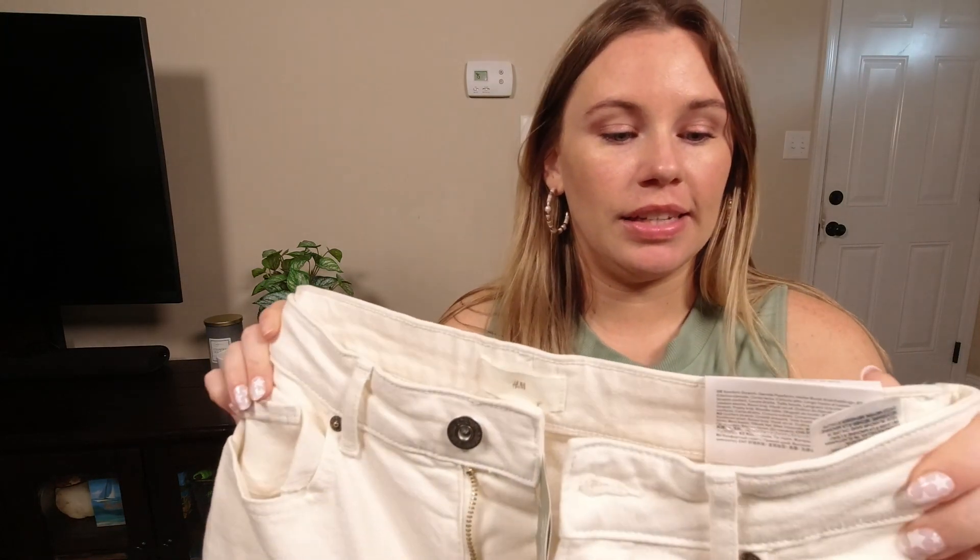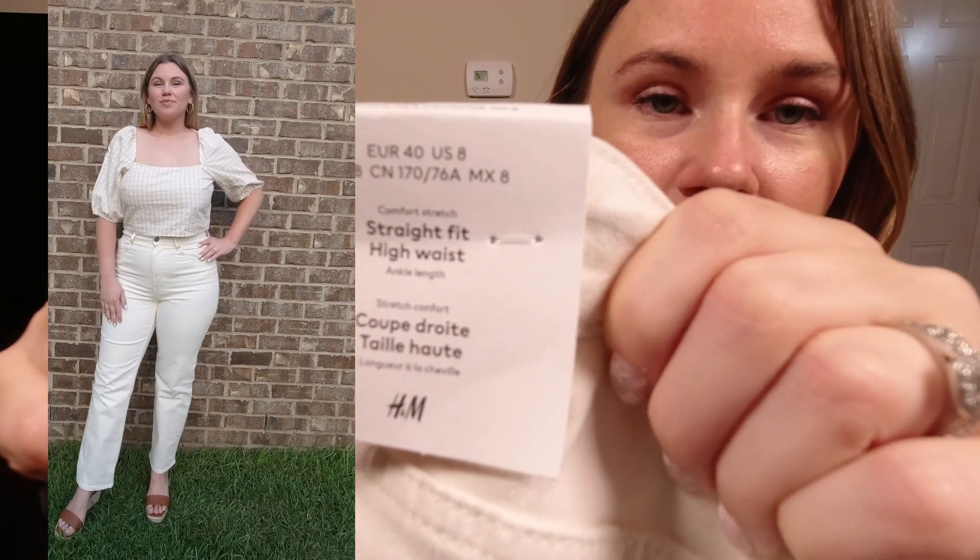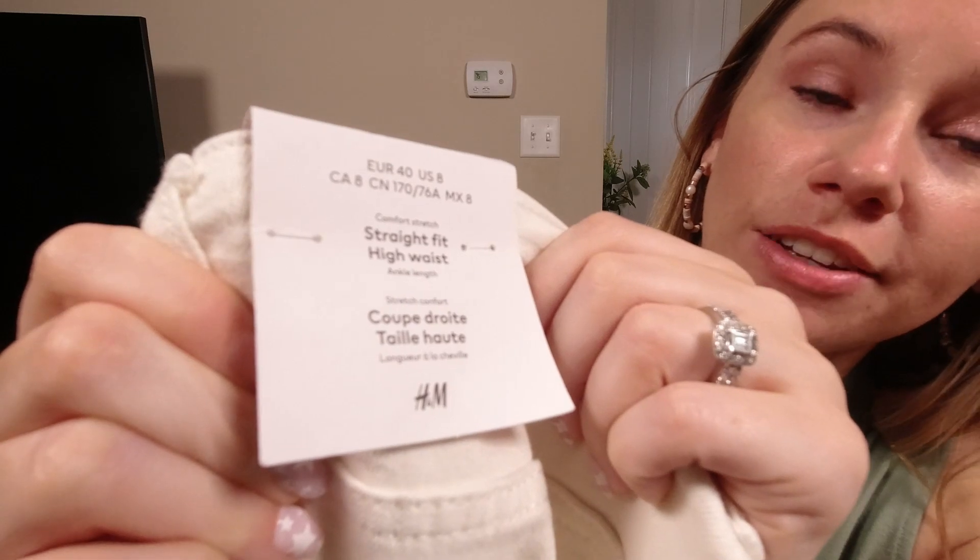For the first two outfits I'm trying on, I'll be wearing the same pair of jeans — these straight fit high waist cream, off-white jeans. Unfortunately these are an in-store only item, and there are a lot of similar jeans in the store that look like this, so I want to be clear that they do not all fit the same. This one has great stretch and is part of their conscious line, made with recycled materials. The tag says comfort stretch straight fit high waist. I picked these up in a size 8 and they are $34.99. They have a button and zip closure.